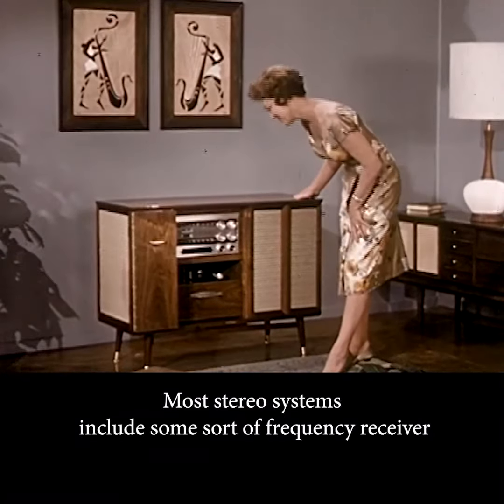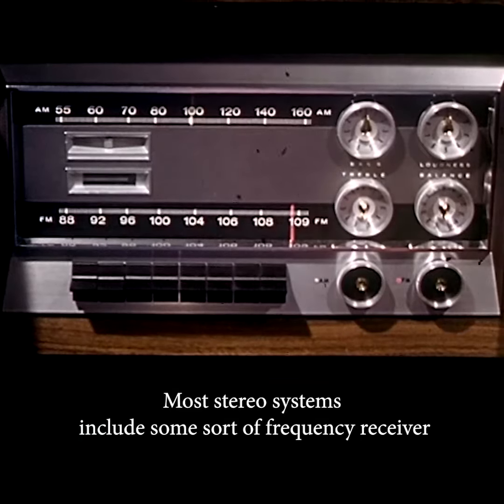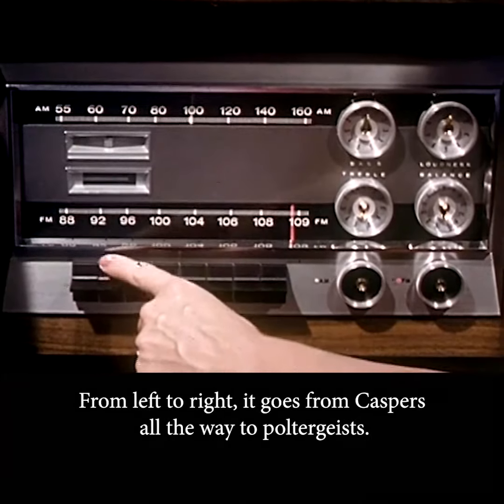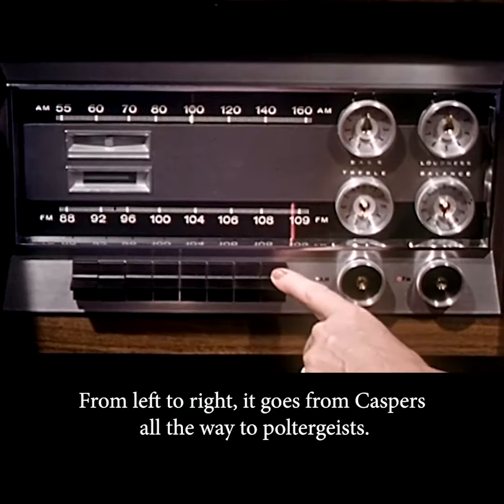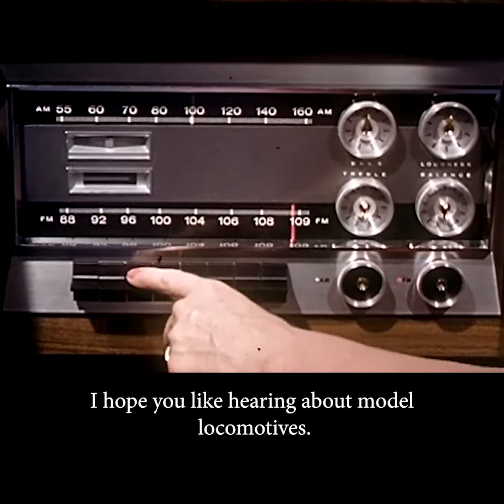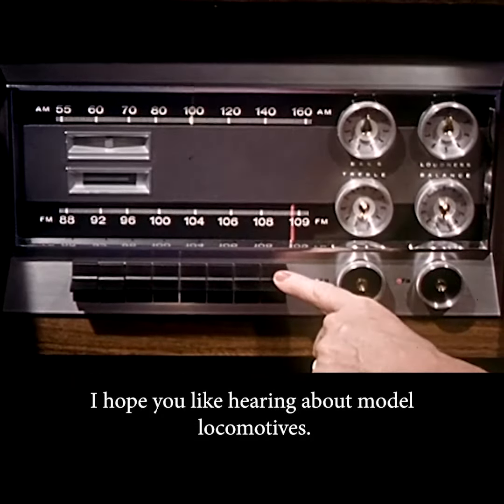Most Stereo systems include some sort of frequency receiver for tuning into the spectrum of ghosts. From left to right, it goes from Casper's all the way to Poltergeist's. And in the middle, of course, is the All-Grandpa Station.